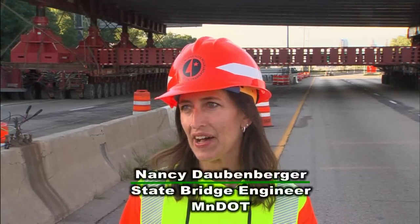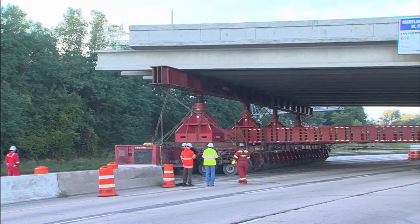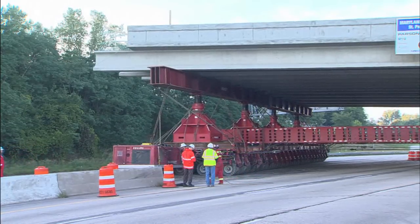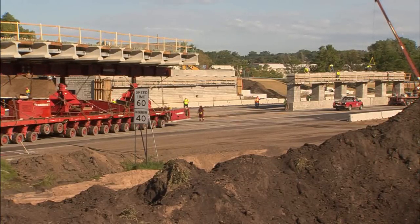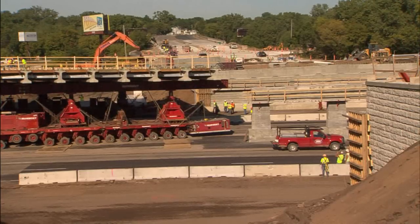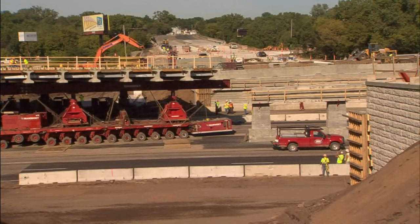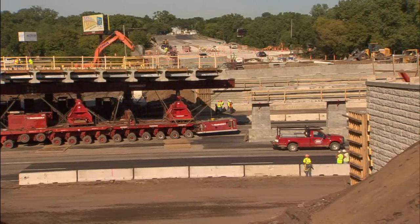This technology will work out well here. We have additional right of way with the Maryland Avenue truck station along 35E that we were able to use to build the bridge in the bridge farm — or the bridge staging area as we call it on this project — and have the room to roll it in. We were successful in securing some federal funds to help with the additional cost for trying out this technology here. With these federal funds we were able to try this out, and it will help us understand some of the challenges of using this technology and apply lessons learned to future projects where we might be using it again.